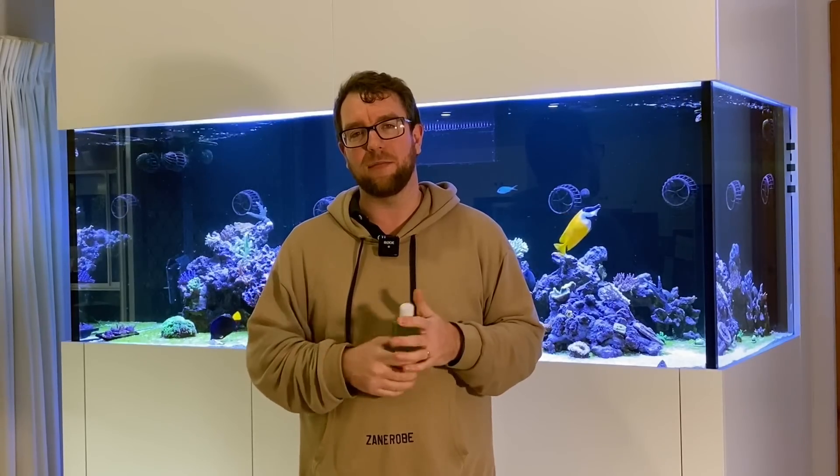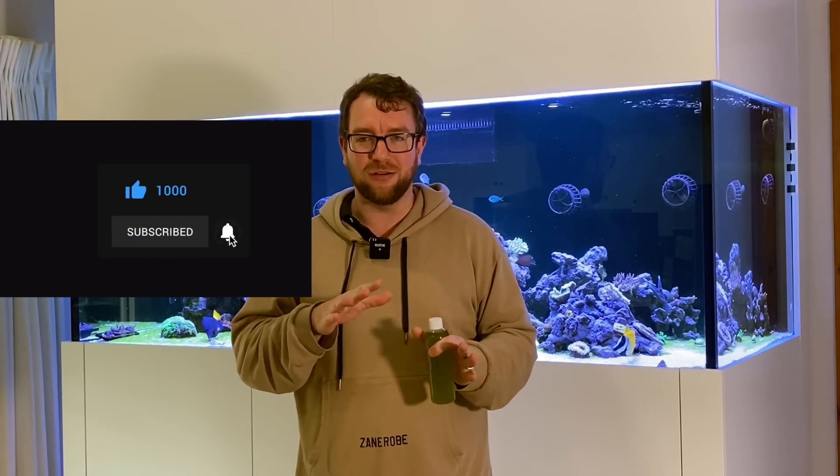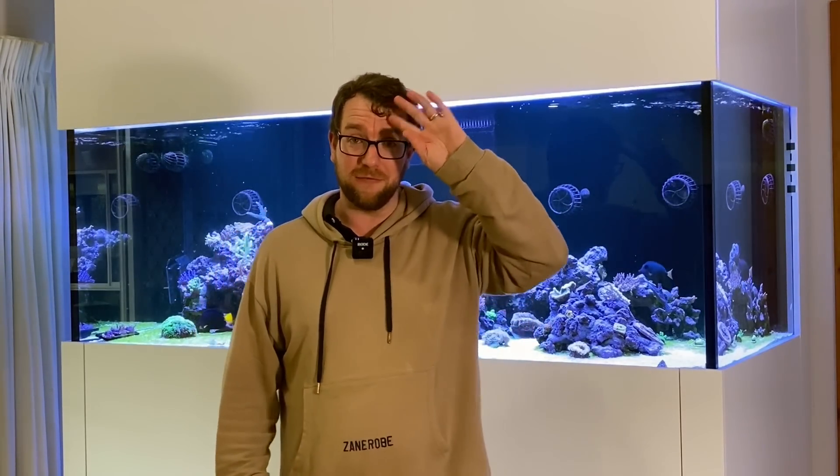I think I've covered everything. If you have any questions at all, pop them in the comment section below. If you enjoyed the video give it a thumbs up, and if you haven't subscribed please consider doing so - it takes two seconds and costs no money at all and goes a long way to helping me out on this channel. Thank you so much - till next time, stay safe, keep reefing!